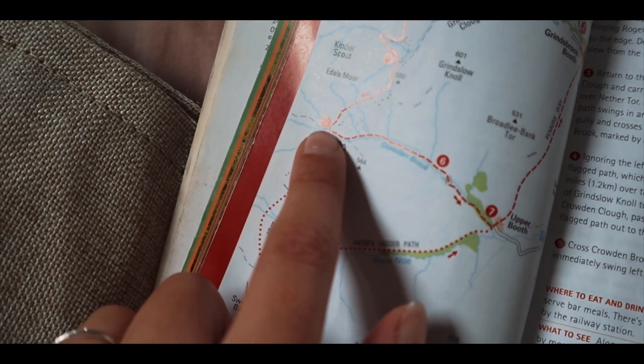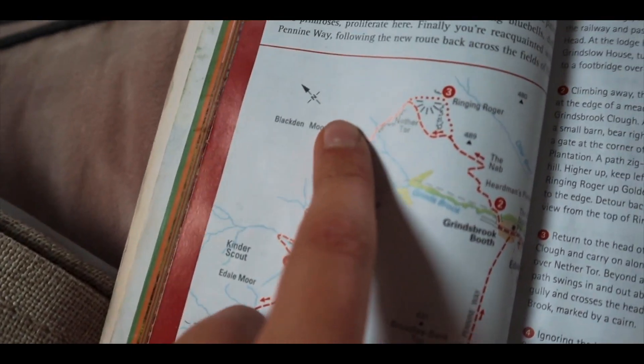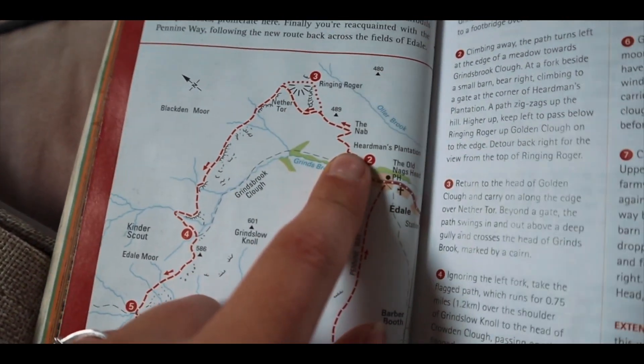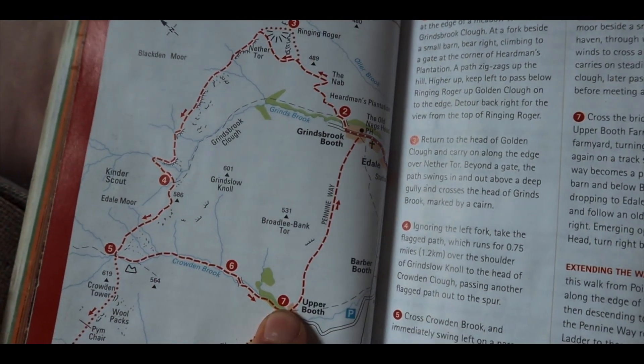Then all the way up past the wall packs, up to Kinder Scout, and then all the way around here to Edale where we're going to stop for a pint and then make our way back to the car park.